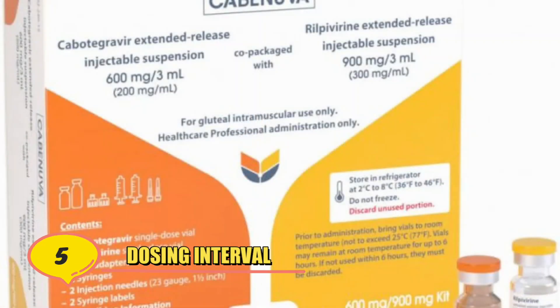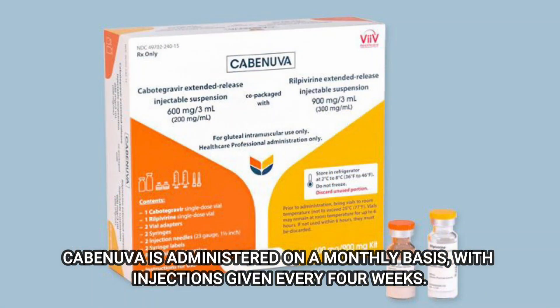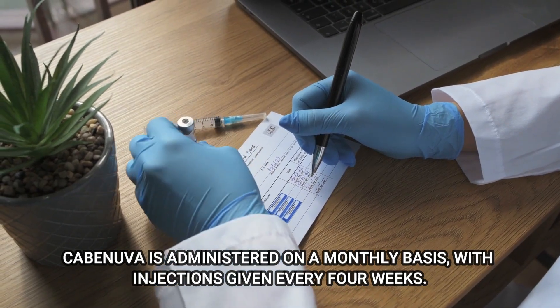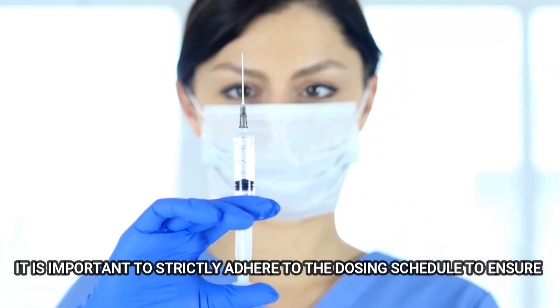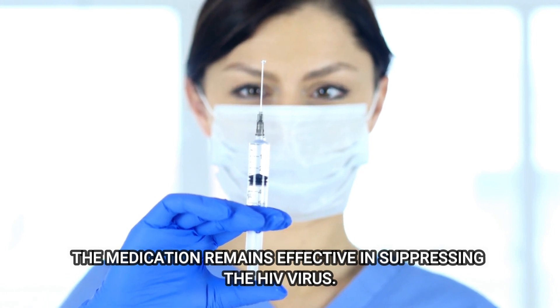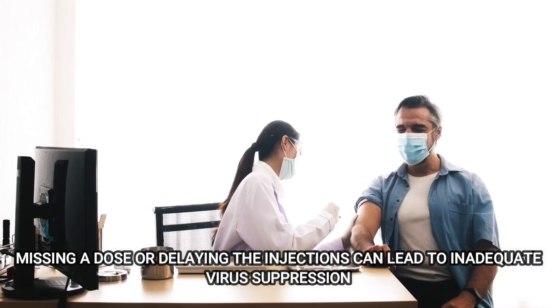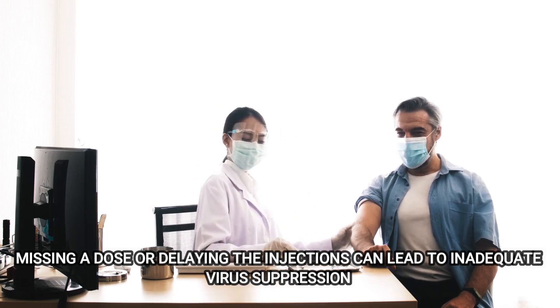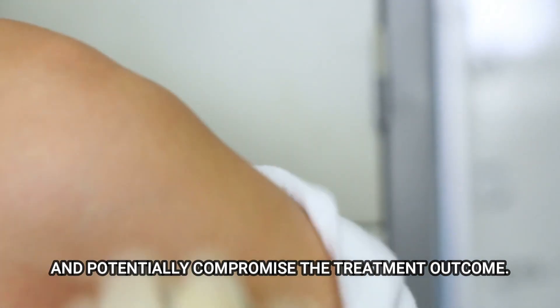Number 5: Dosing Interval. Kavinuva is administered on a monthly basis, with injections given every four weeks. It is important to strictly adhere to the dosing schedule to ensure the medication remains effective in suppressing the HIV virus. Missing a dose or delaying the injections can lead to inadequate virus suppression and potentially compromise the treatment outcome.